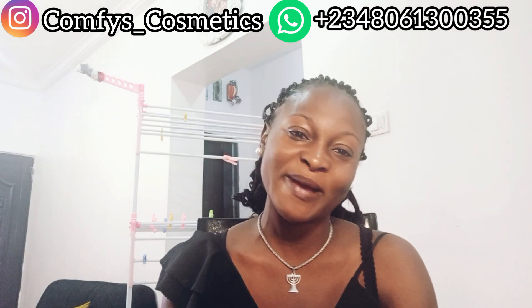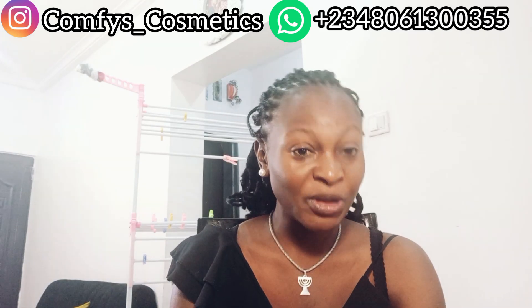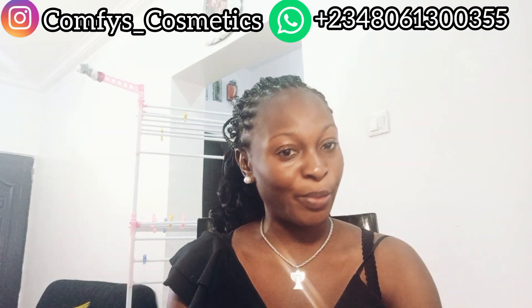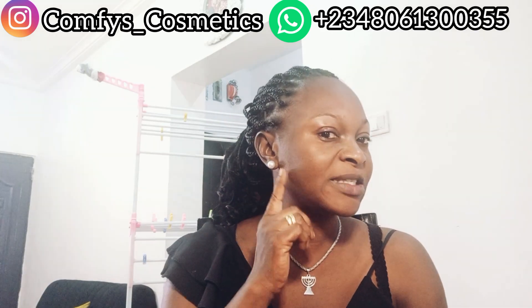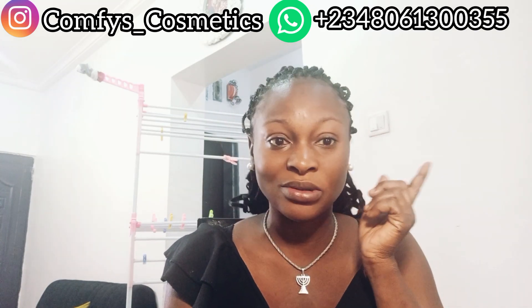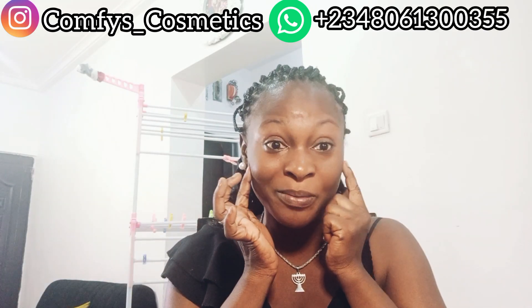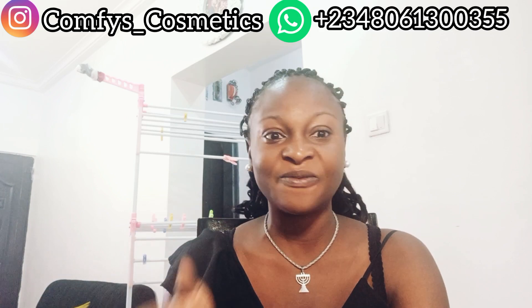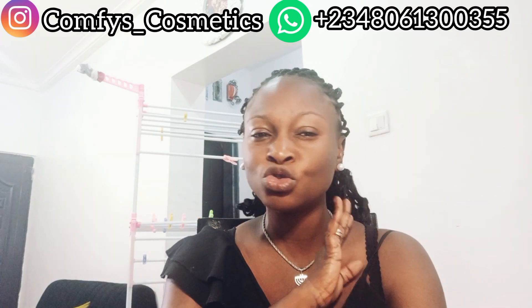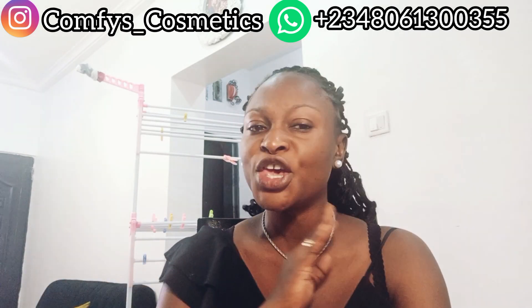Some people have been saying, 'Comfort, what do you use on your face?' Because sometimes I'm not always wearing makeup — I'm always carrying my natural face. I don't have sunburn or pimples. I like eating granots and I know they give me pimples but I will not stop. If you know me one-on-one, you know my face is very smooth. I don't joke with my face. So I'm here to teach you how to do facials in your house.